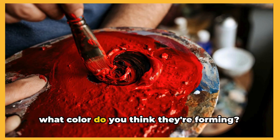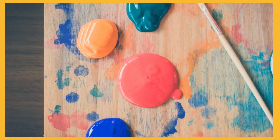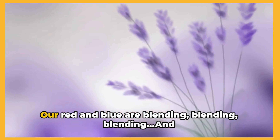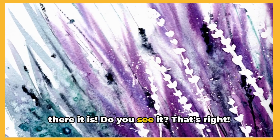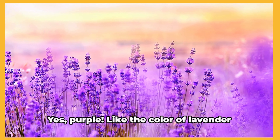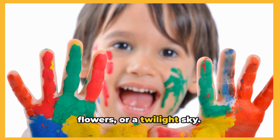Take a wild guess — what color do you think they're forming? Is it a new shade of red? Or perhaps a different kind of blue? Or maybe, just maybe, it's a color that's not quite red and not quite blue. The suspense is building. Our red and blue are blending. And there it is. Do you see it? That's right — the miraculous mix of red and blue has given us a beautiful royal purple. Yes, purple. Like the color of lavender flowers or a twilight sky.